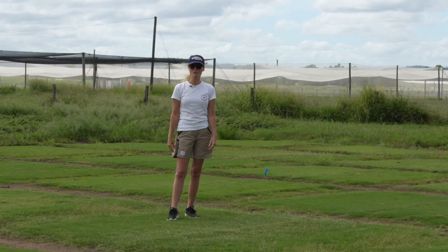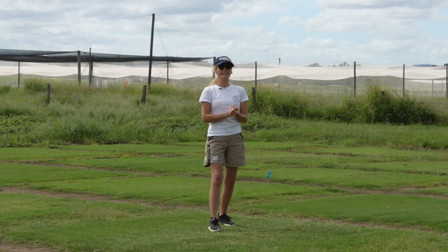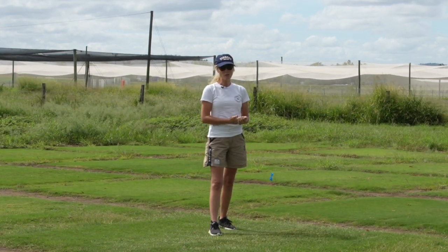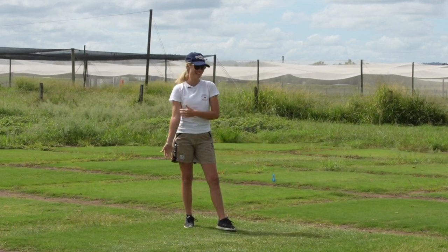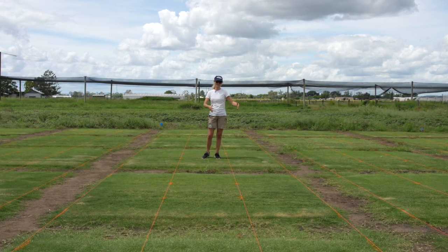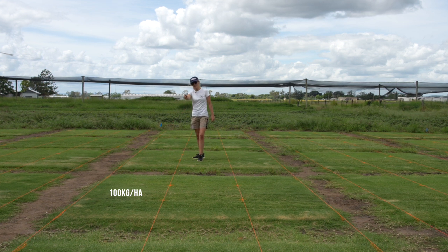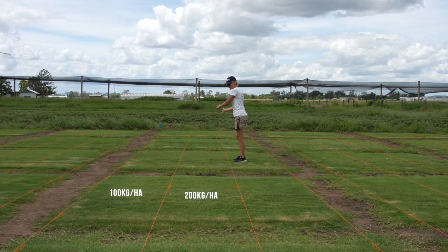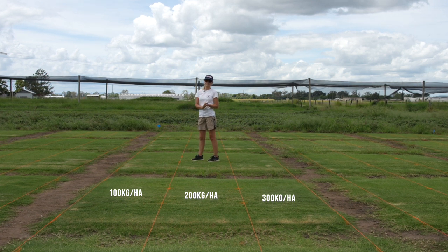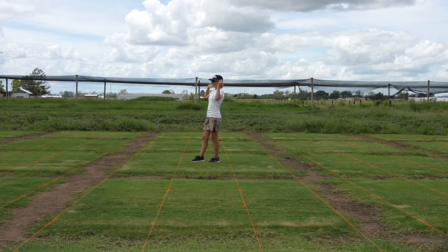The major variable is the different turf types, but there are also three nutrition rates running in strips: 100 kilos of elemental nitrogen, 200 kilos in the middle strip, and 300 kilos in the far strip. All nutrition on this trial is done by ICL — Will Pierce has looked at growth potential and mapped it to the specific sites.